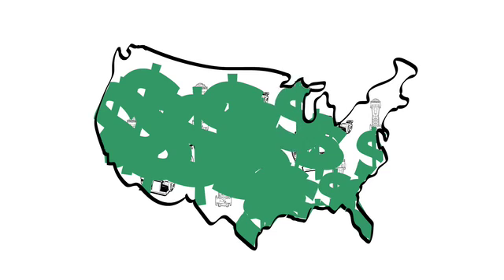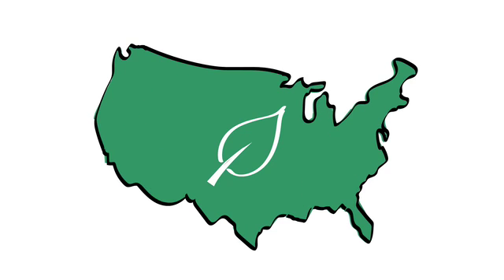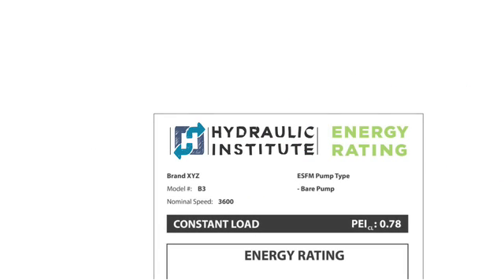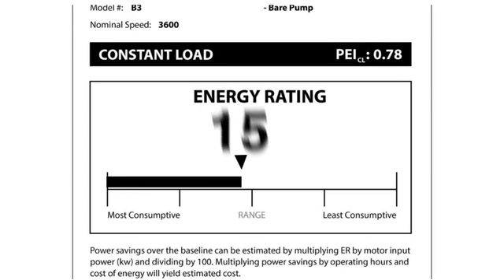To realize these savings, regulations and incentives have been developed to promote high efficiency pumps in the marketplace. The Hydraulic Institute, a leading industry nonprofit organization that sets standards for pumps and pumping systems, has developed a pump energy rating system that rates bare pumps, pumps and motors, and pumps, motors and drives.